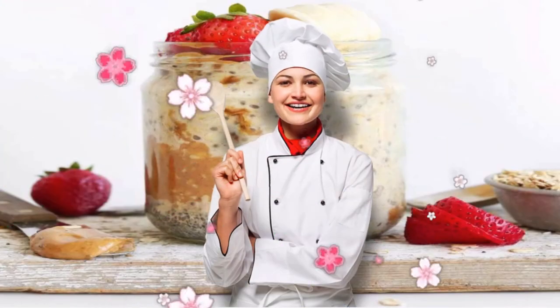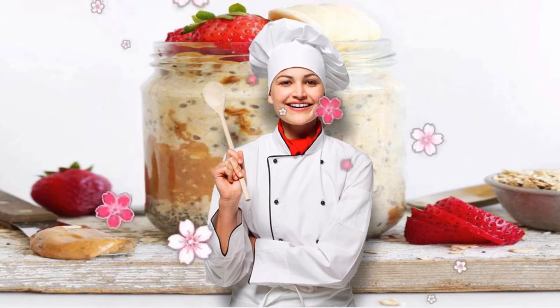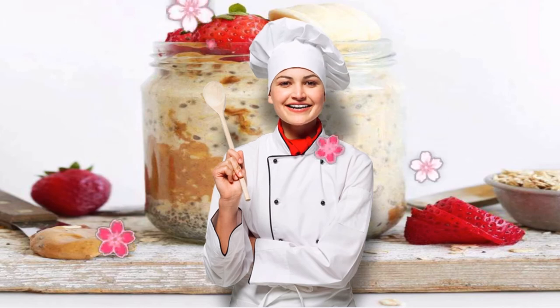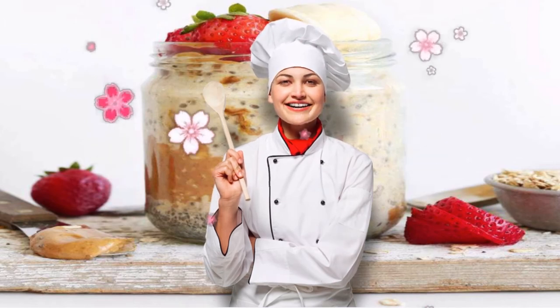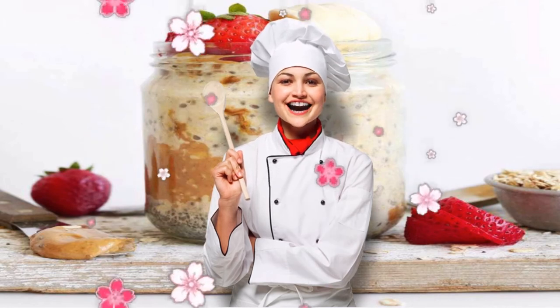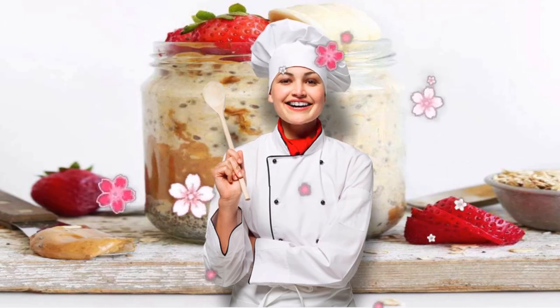1. Peanut Butter Overnight Oats. Serving of whole grains? Check. Healthy fats and protein? Check. Fruit? Yep. In just 5 ingredients, this mason jar breakfast recipe has all the requirements needed for a DASH diet-approved AM meal. It also only takes 5 minutes of active prep time, making it a major time-saving win.